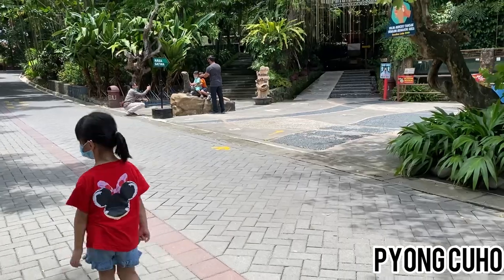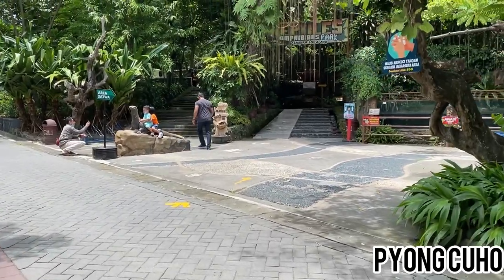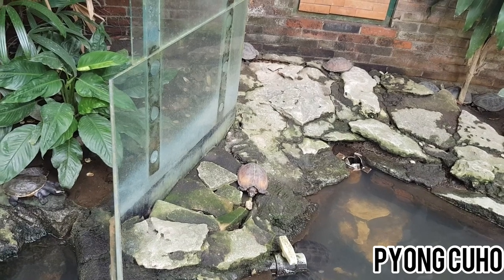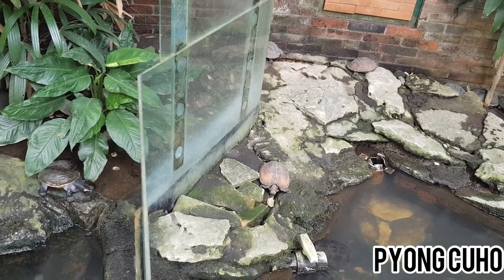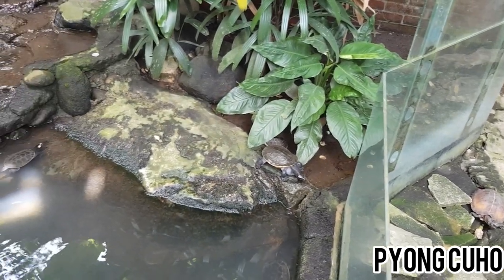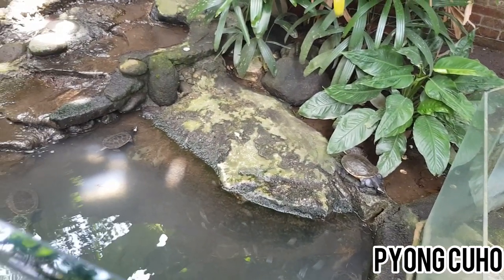Setelah ini kita akan berkunjung ke Reptil Park. Siapa teman-teman yang suka reptil? Koleksi reptil di Gembira Loka Zoo cukup lengkap loh. Kalau yang ini kura-kura. Wow, ada kodok besar juga!